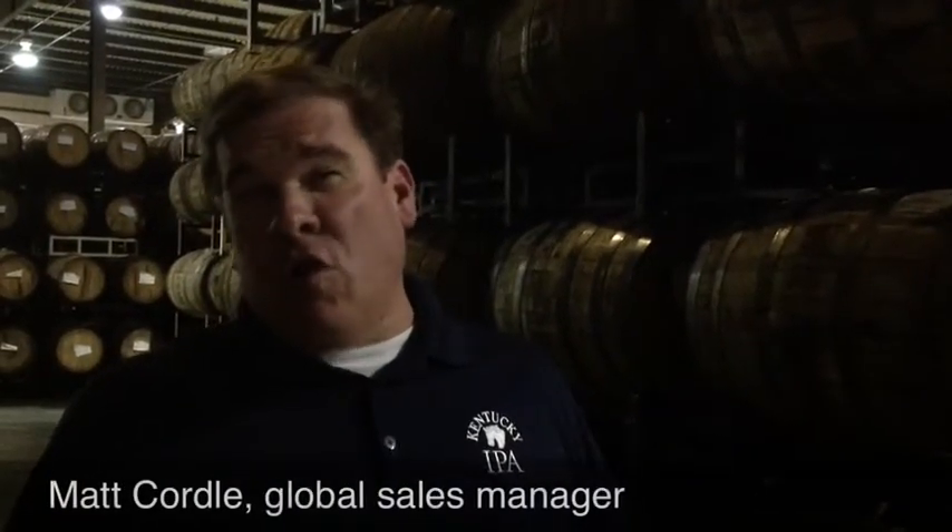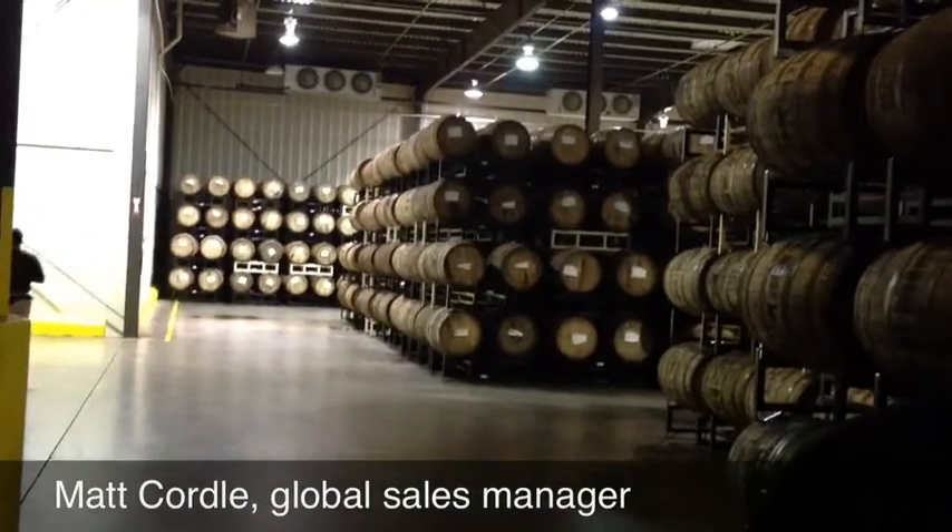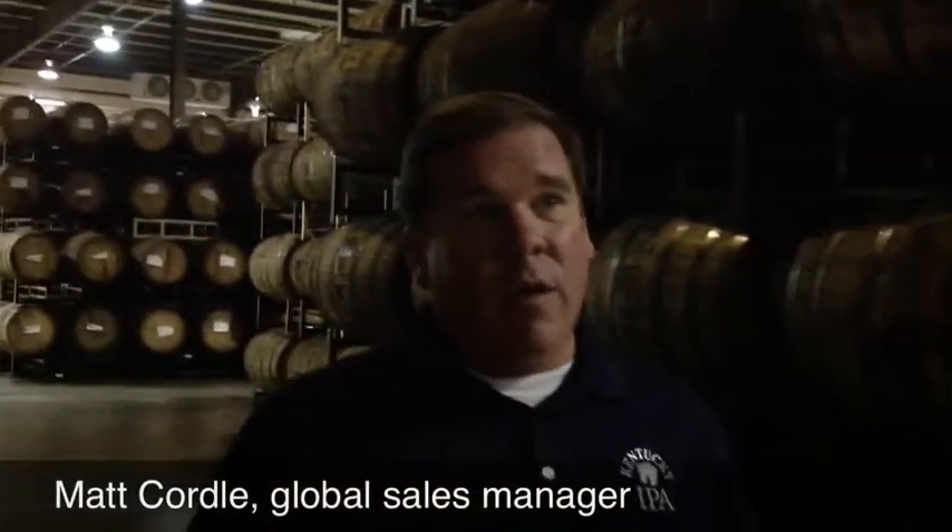At any given time, we have close to 5,000 of these in here, which has got to make us, if not the largest barrel in the world, in the nation, right there.